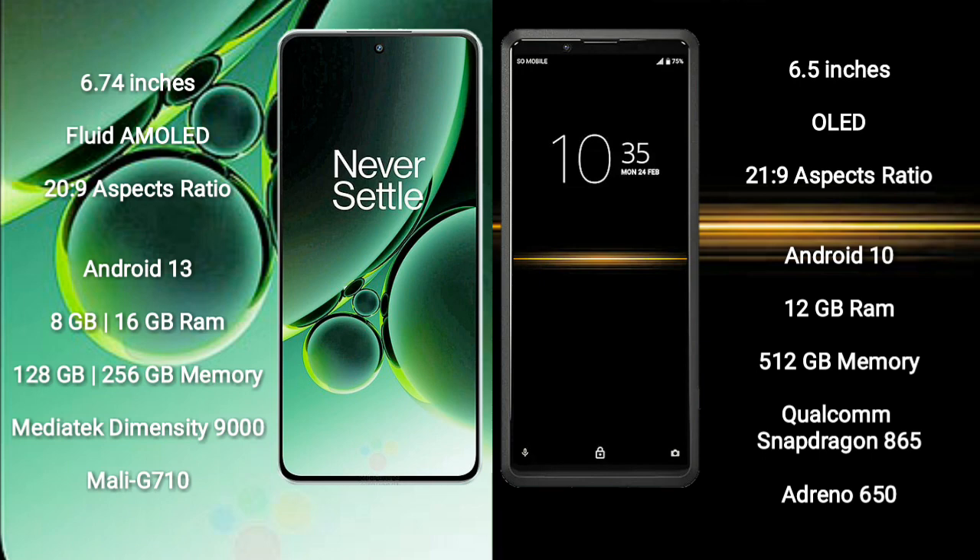OnePlus Nord 3 comes with 8GB or 16GB RAM and 128GB or 256GB internal storage. It features a MediaTek Dimensity 9000 processor and Mali-G710 GPU.